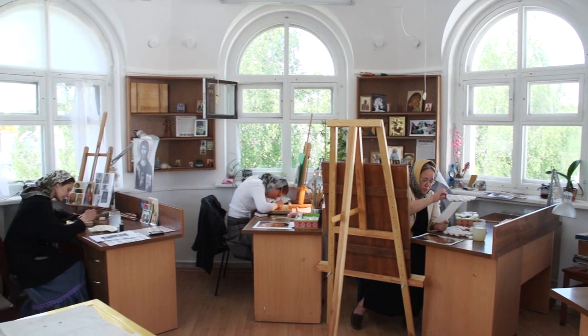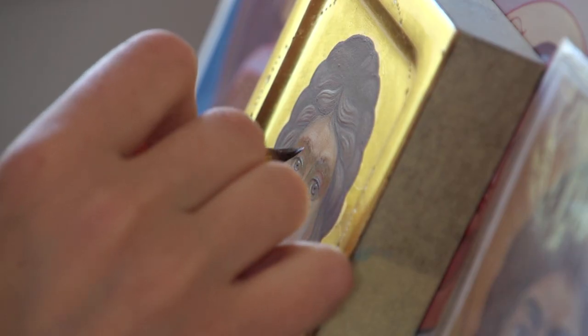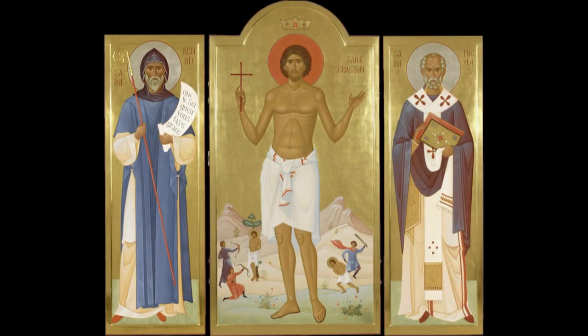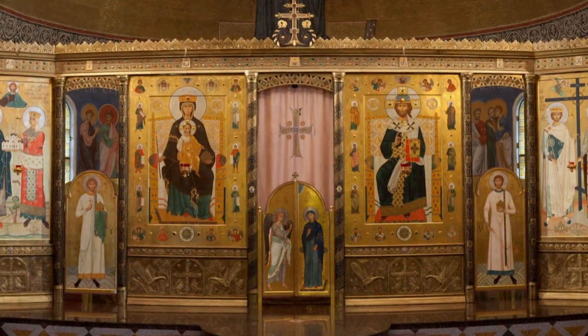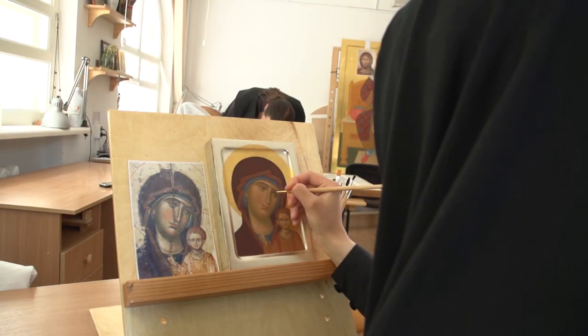The icon painting studio of St. Elizabeth Convent is well known and appreciated not only in Belarus, but also throughout the world. In 15 years of its existence, the icon painting studio has painted icons for churches in France and Canada, and some of its latest works are now located in the Spiritual Education Center in Minsk.